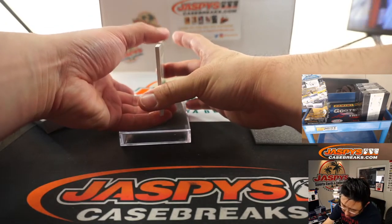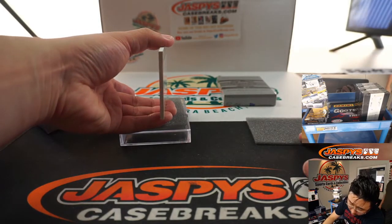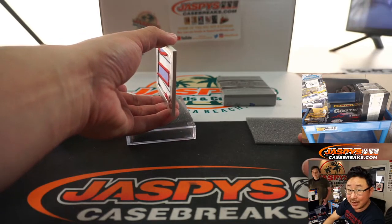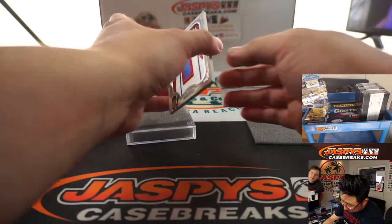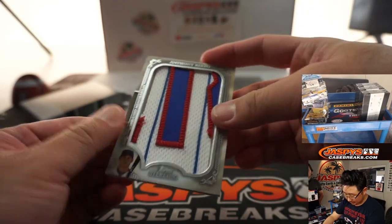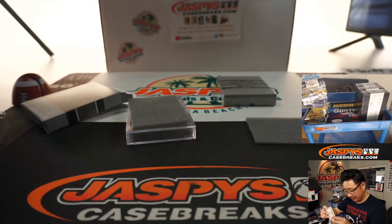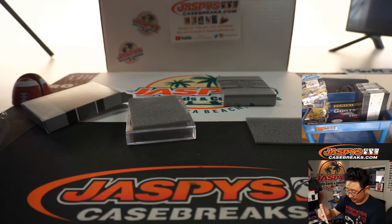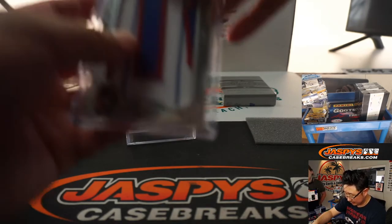All right, so this is the fielding award winner. I don't know who that is, but look at that — that's a nice patch right there, holy cow. Wow, nice. Anthony Rizzo. One of one!